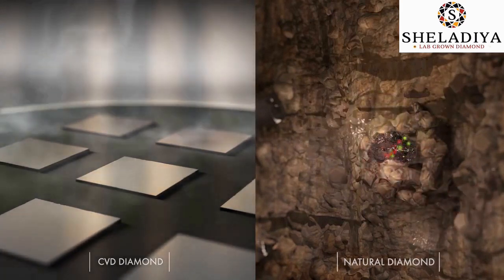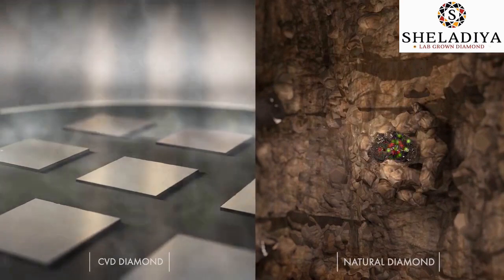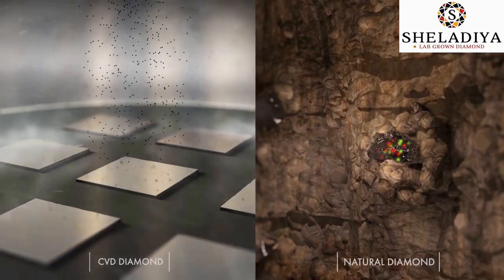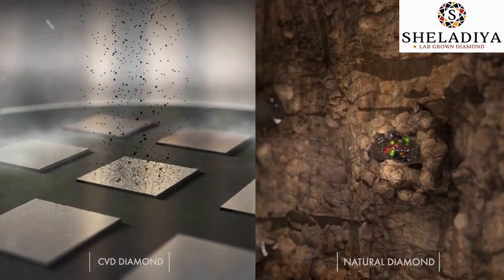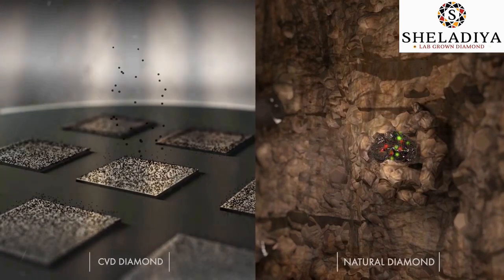The CVD process is controlled and doesn't allow any impurities to enter the diamond. Carbon particles slowly start disintegrating and forming layers on top of the diamond seed.